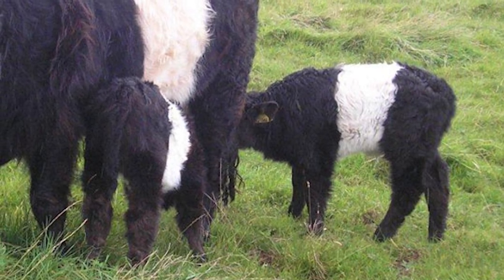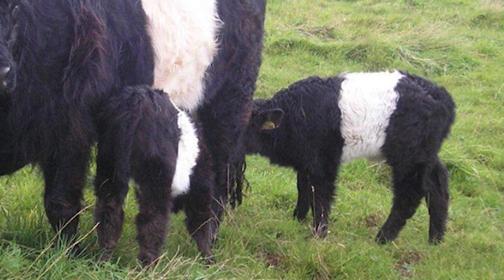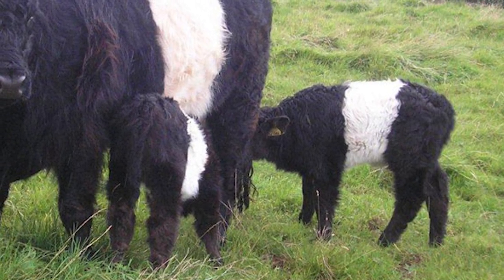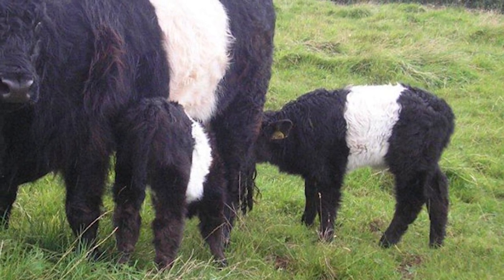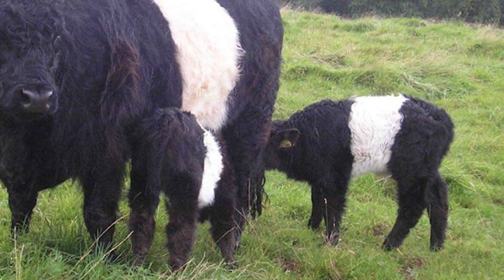The Belted Galloway is listed by the American Livestock Breeds Conservancy as a recovering breed, which means there are more than 2,500 annual registrations in the United States and a global population greater than 10,000. But they were once on the watch list.